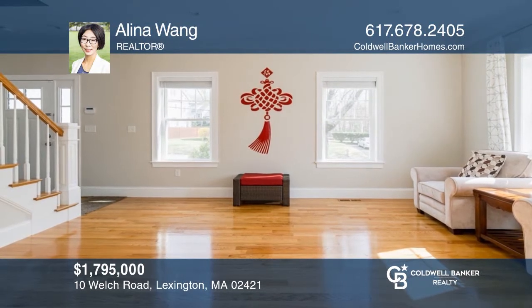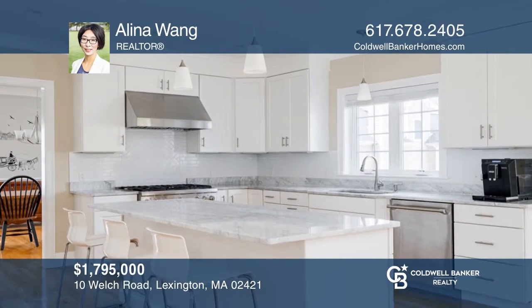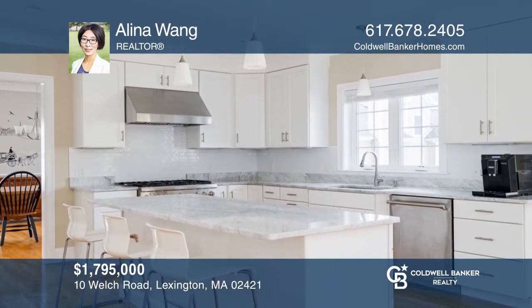Come enjoy this exceptionally well-maintained, sprawling colonial situated in an established neighborhood. Alina Wang can tell you more.